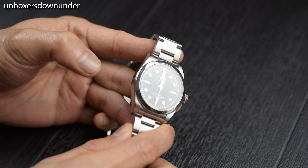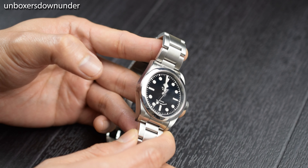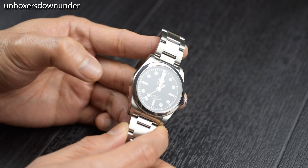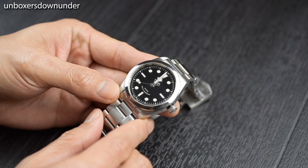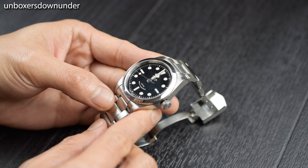When a watch brand understood the importance of simplicity and focused on the execution, making every aspect of the watch elegantly made, the result can be perfect to one's eye. And to me, I consider this piece in that category.